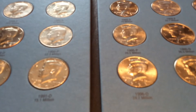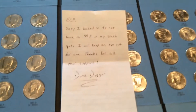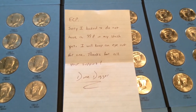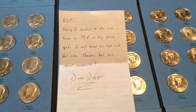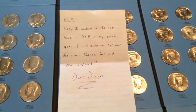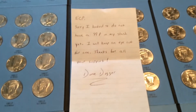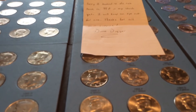I also have a mail call from DimeDigger. He says: 'ECP, sorry — I looked and do not have a 1999 P,' which I did get from Rick G between the time he sent this. 'I'll keep an eye out for one, thanks for all your support.' I supported one of his live streams, one of his coin hunts, and was a fortunate winner — I'll show you exactly what I won.